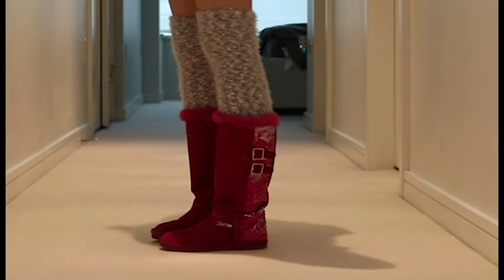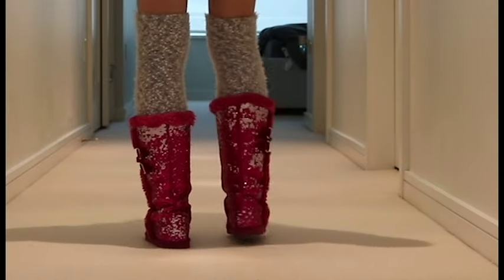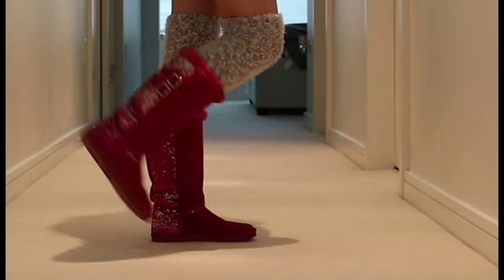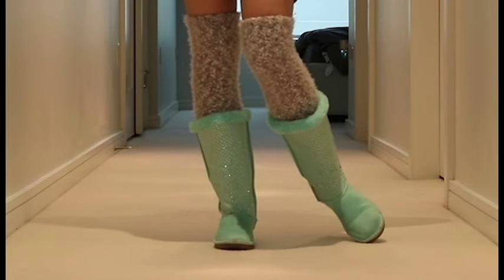Then we have these dark pink boots which I got last year and they also have sequins on the back. I used to wear these to work all the time last year. They are so comfy and I just love the colour because it's different from anything else that I have.